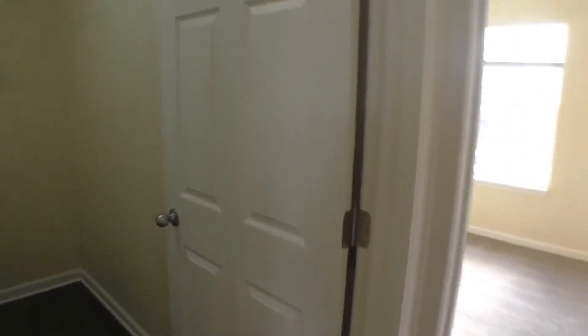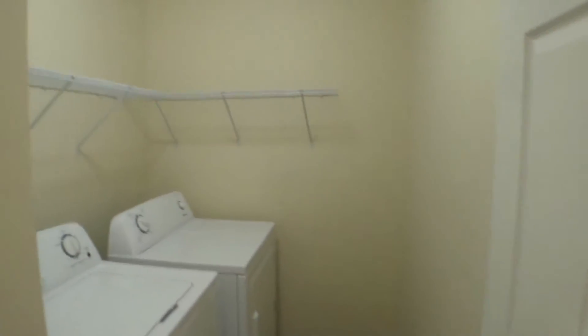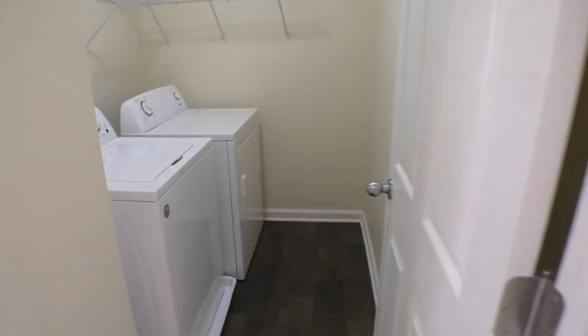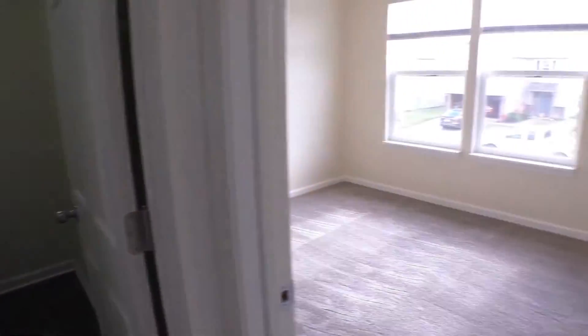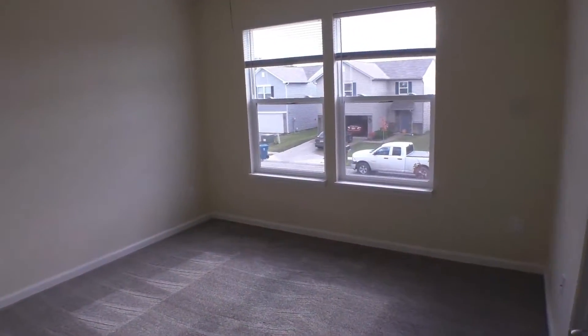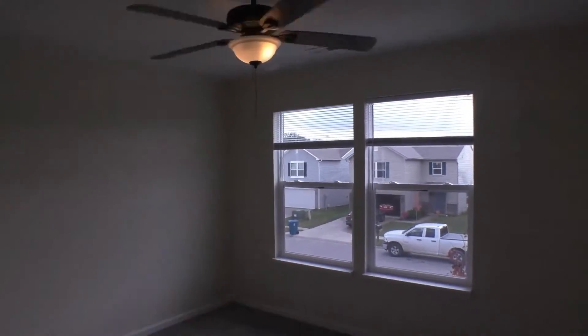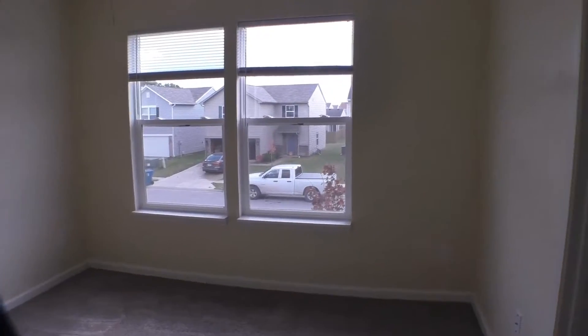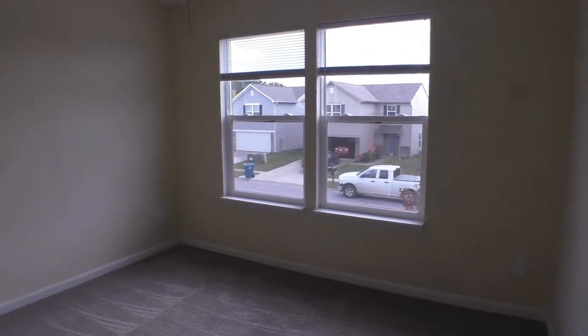And then here's your laundry room. This comes with the washer and dryer if you like, or they can be removed. And then here's the second bedroom. These beautiful ceiling fans are in all the rooms. This one faces the front of the home — huge windows. You've also got a walk-in closet in this bedroom. Could easily fit a double bed, even a queen size bed would fit in this room.